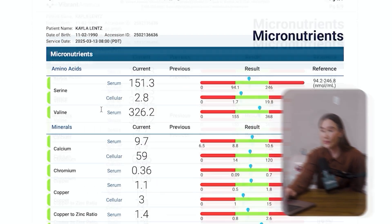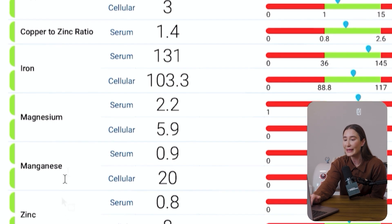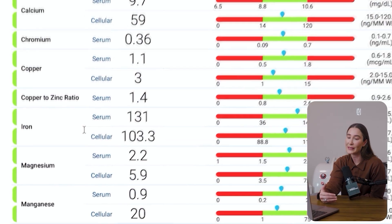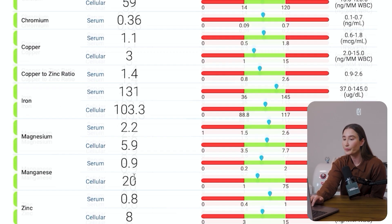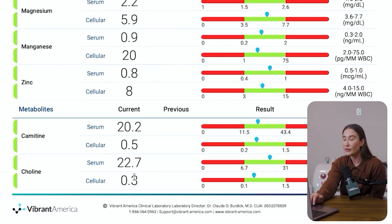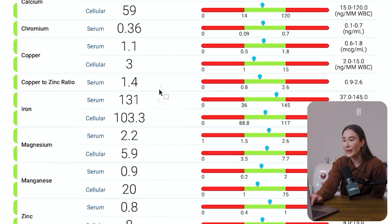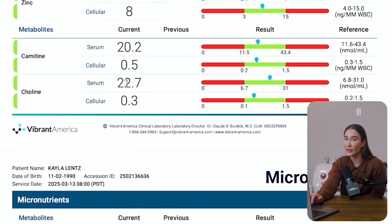After amino acids, we have minerals: calcium, chromium, copper, copper-zinc ratio, iron, magnesium, manganese, and zinc. Many of these minerals are super important for thyroid health, so it's really important for women to pay attention to mineral status — and the best way to know is to test. We see both serum and cellular levels of all my minerals here. Most are in pretty good range, but my cellular copper stores are a tad on the low side, which I could take into consideration for the future.